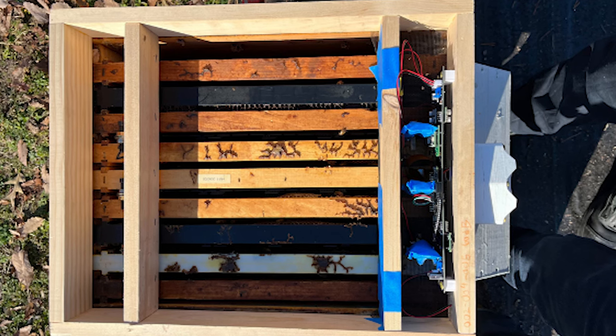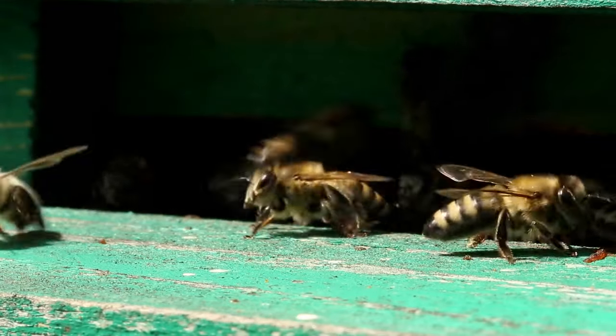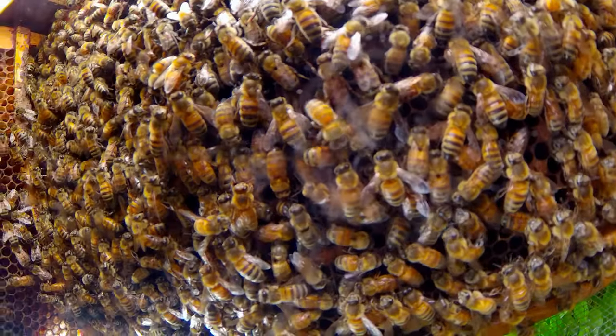Specifically, sensors that we could put in hives that would collect data on hive health and hive productivity. A smart hive is a beehive that has sensors that can track many things — for example, the behavior of the bees, temperature, humidity, carbon dioxide, and the weight. This helps determine how well the beehive is doing without the need for human intervention.